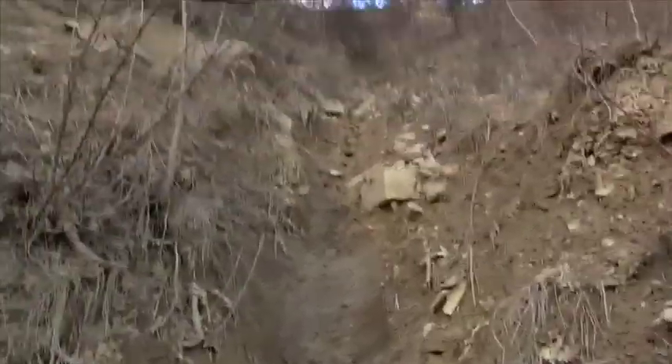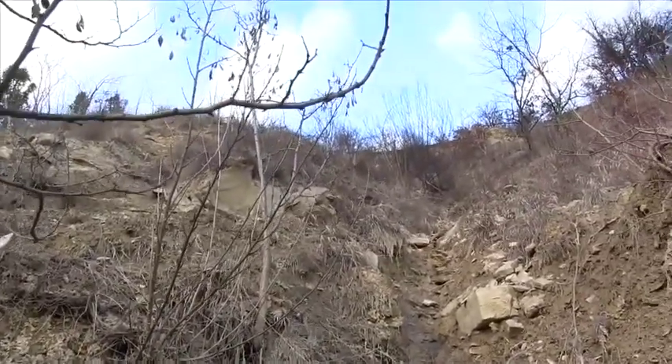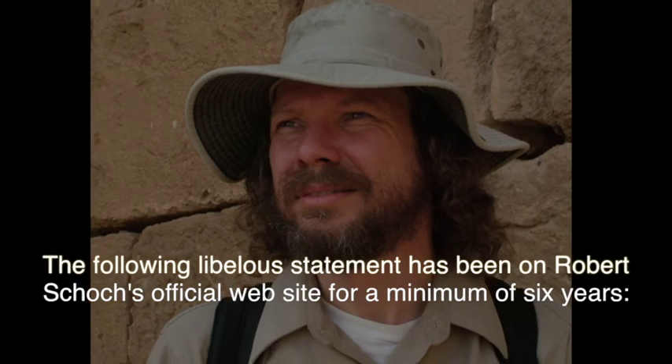But it looks like this is also a structurally created and structurally strong hill. Wow — they built this thing. Let's keep doing what Robert Schoch doesn't want to do, which is real science.